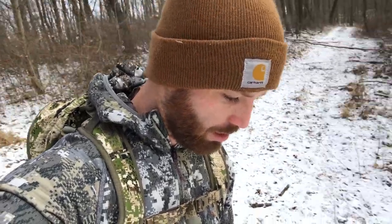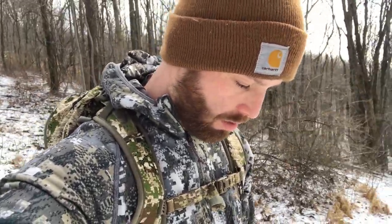Man, there is a heavy trail right here. I don't know what's running this - if it's coyote or what. There is a heavy trail. Maybe it's coons, I'm not sure. So heavy trail here or something. I'll try to zoom in for you guys.